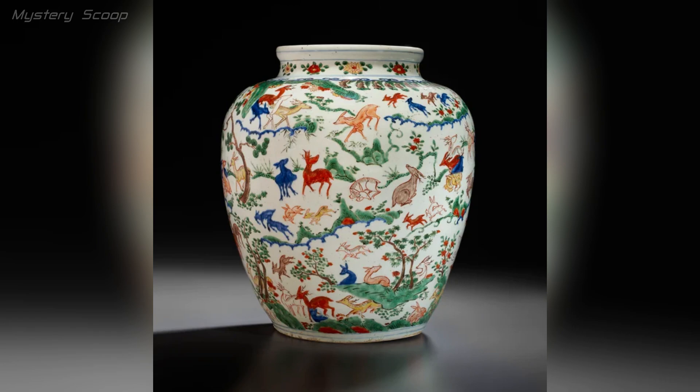The Wucai porcelain jar, known as the Keswick Hundred Deer jar, is a magnificent artifact from the Ming Dynasty, specifically from the Wanli period, circa 1573 to 1620 AD.